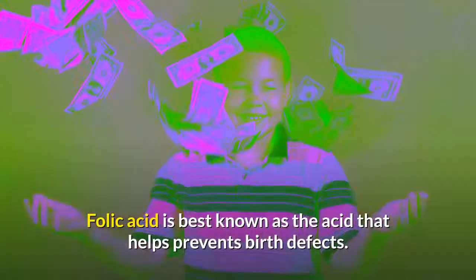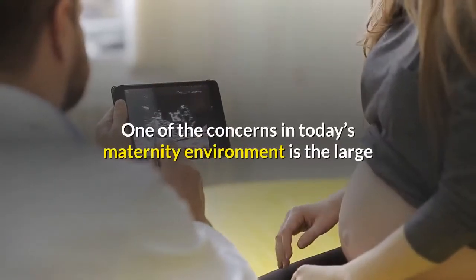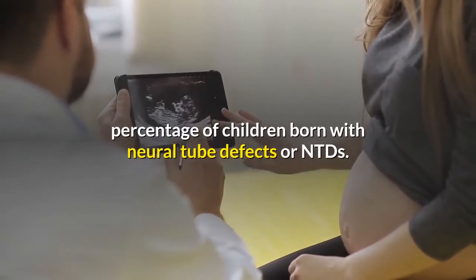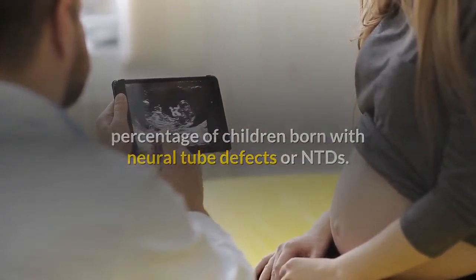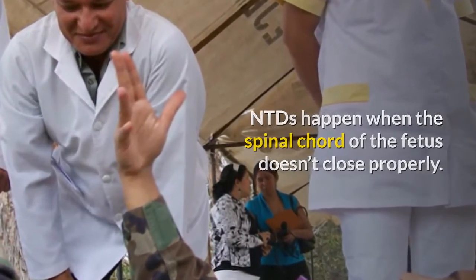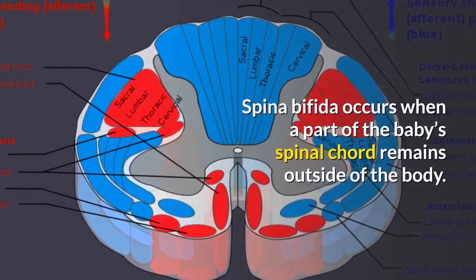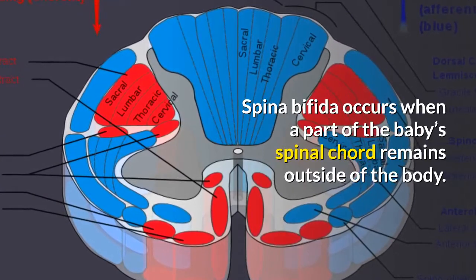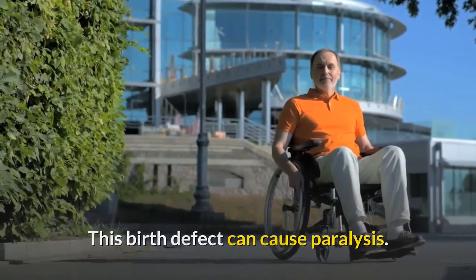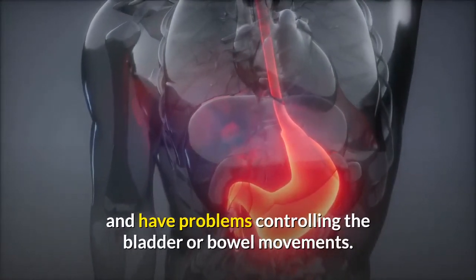Folic acid is best known as the nutrient that helps prevent birth defects. One of the concerns in today's maternity environment is the large percentage of children born with neural tube defects, or NTDs. NTDs happen when the spinal cord of the fetus doesn't close properly. Spina bifida is the most common NTD, and it occurs when a part of the baby's spinal cord remains outside of the body. This birth defect can cause paralysis, including problems controlling the bladder or bowel movements.